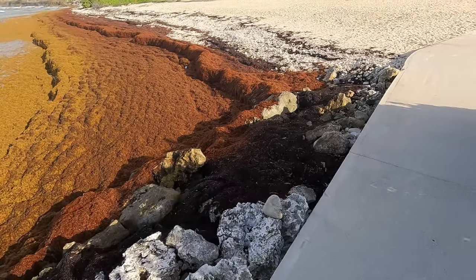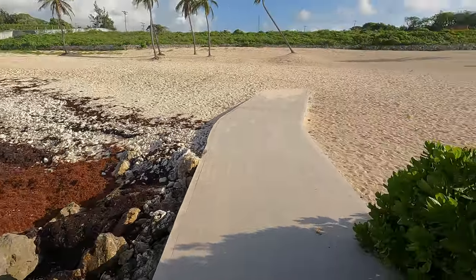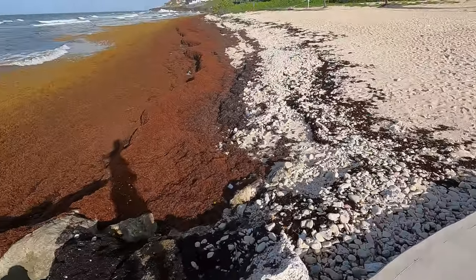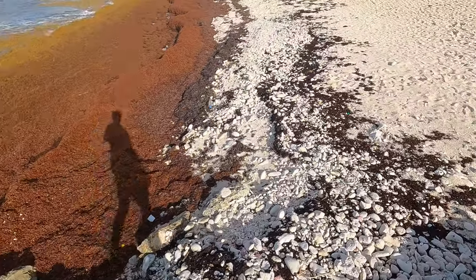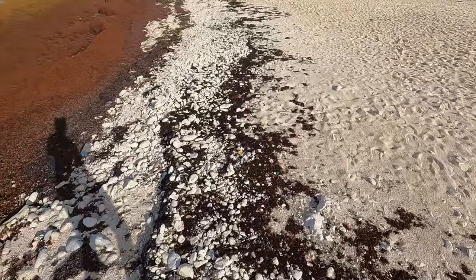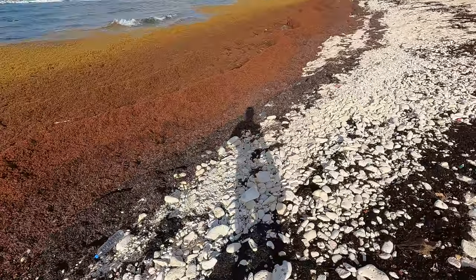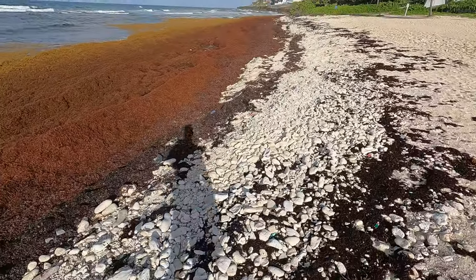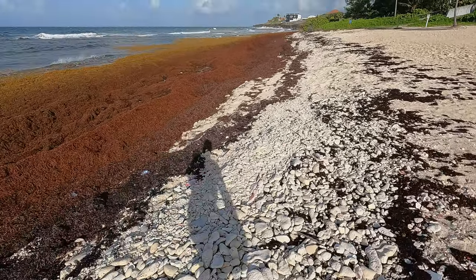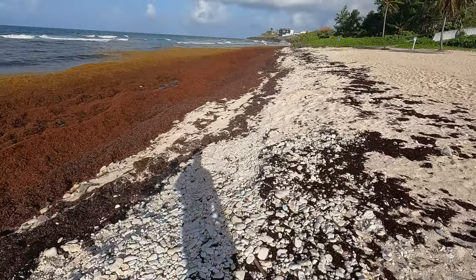Unfortunately for the Cayman Islands, the government has secured a contract with an overseas company that goes around the island and tries to get the sargassum out of the water as quickly as possible. So as I go closer to the sargassum again, let me show you a bit more of it.